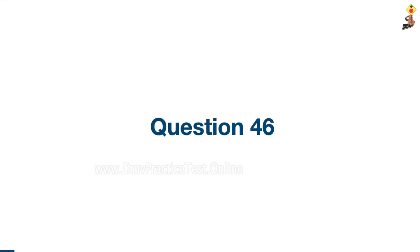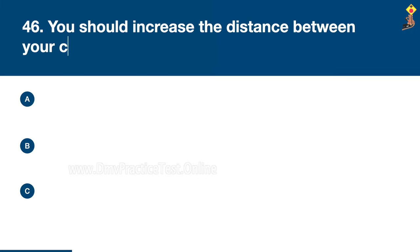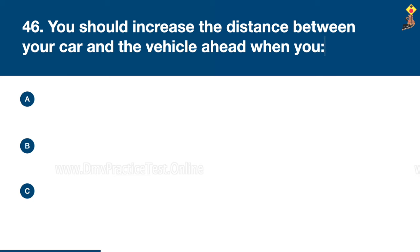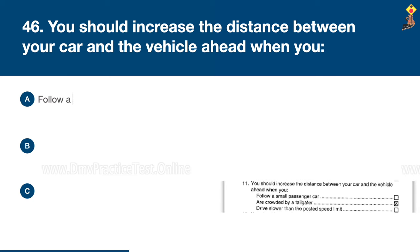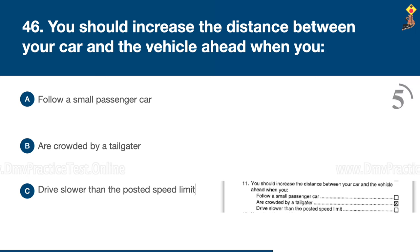Question 46: You should increase the distance between your car and the vehicle ahead when you follow a small passenger car, are crowded by a tailgater, or drive slower than the posted speed limit. Congratulations, the correct answer is B: when crowded by a tailgater.